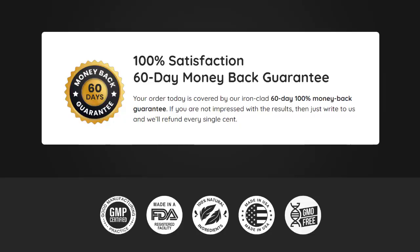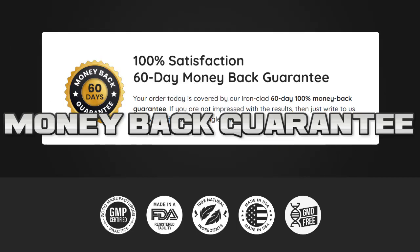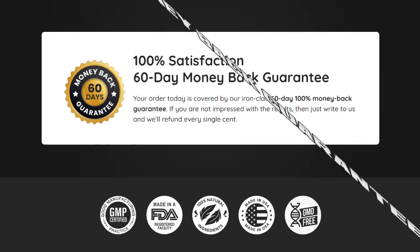There is something very important about this product that you need to know before you buy it: you can actually test Emperor's Vigor Tonic for 60 days, and if you don't see results or if you don't like it for any reason, they'll give you your money back.